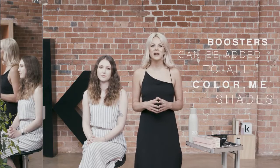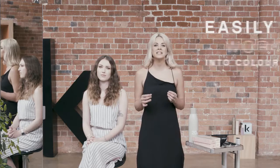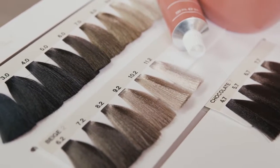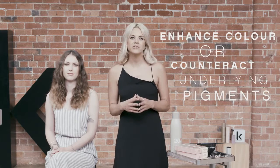Boosters can be added to all Colour Me shades for limitless colour creations, or can be easily worked into colour correction clients to optimise your colour formulation. Our boosters are designed to couple with Colour Me shades to enhance colour or counteract the underlying pigment from the hair.